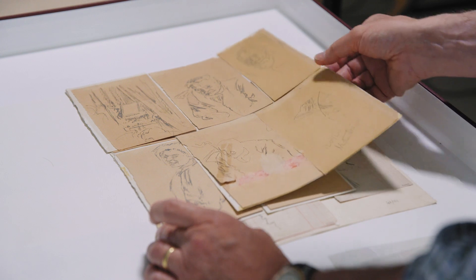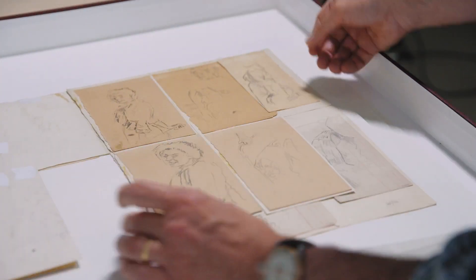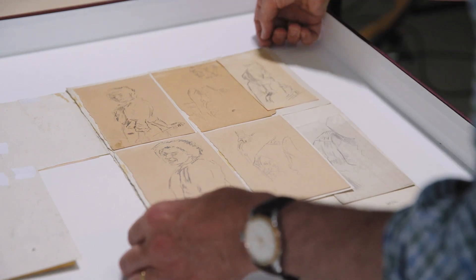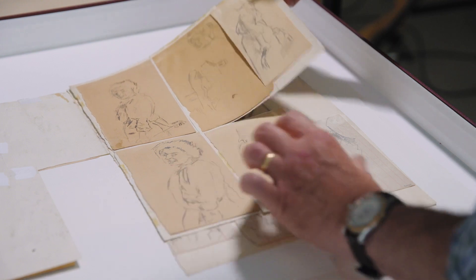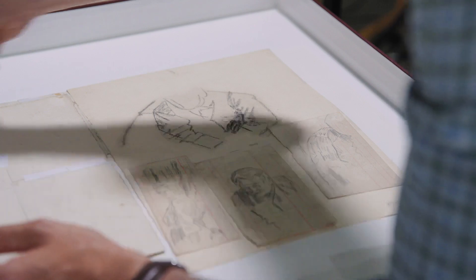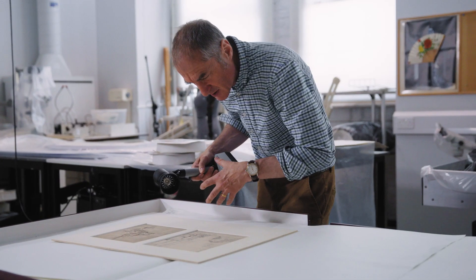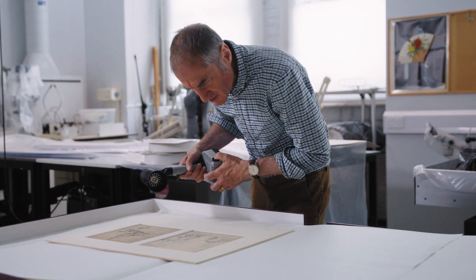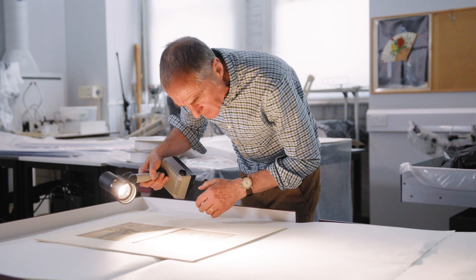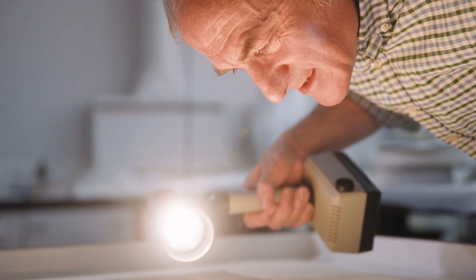We were fortunate enough to be able to recreate three of his original backing sheets through this exhibition. When we were mounting them, there was a collection that was done in the 60s. Fortunately, the mounter had a bit of a shortcut approach and just cut the backboards and repositioned them. So we managed to jigsaw them back together again, find out the original sizes of his sheets that he was using, and put them back together as Sickert had originally intended.